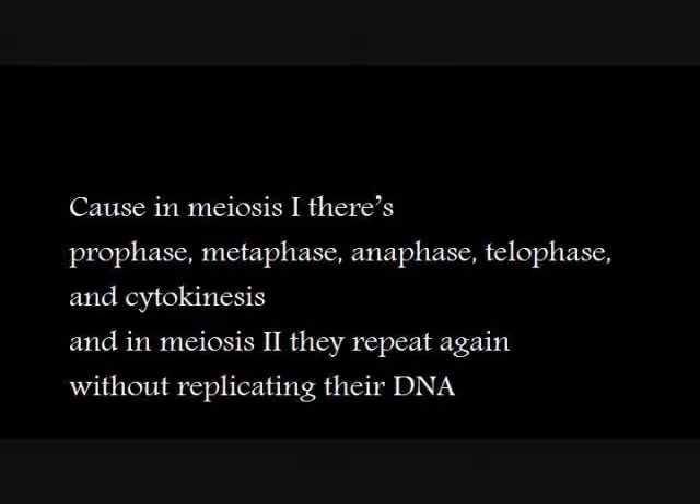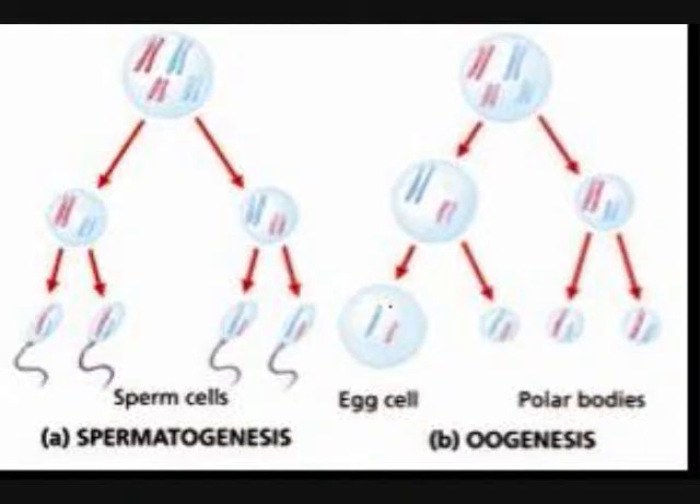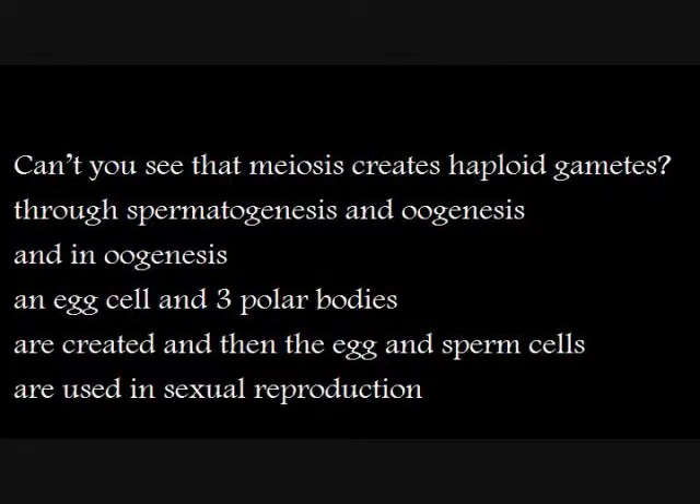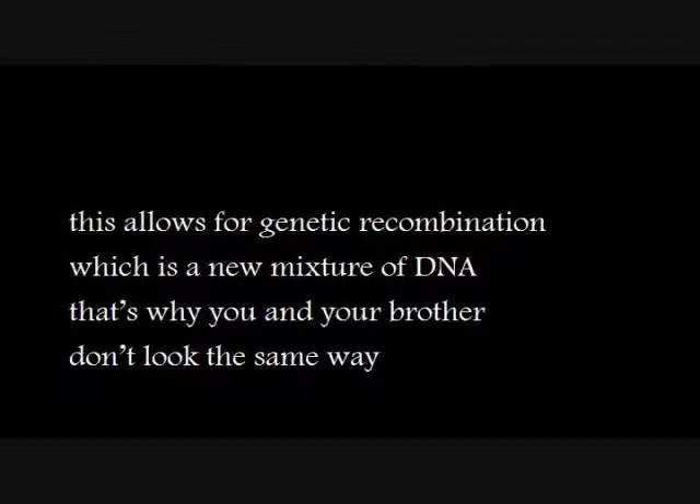They repeat again replicating their DNA. Can't you see — meiosis creates haploid gametes through spermatogenesis and oogenesis. An egg cell and three polar bodies are created, and then the egg and sperm are used in sexual reproduction. In Prophase 1, chromosomes first appear, then synapsis makes four pairs called tetrads. These pairs switch parts with each other — this allows for genetic recombination, which is a real nature of DNA.